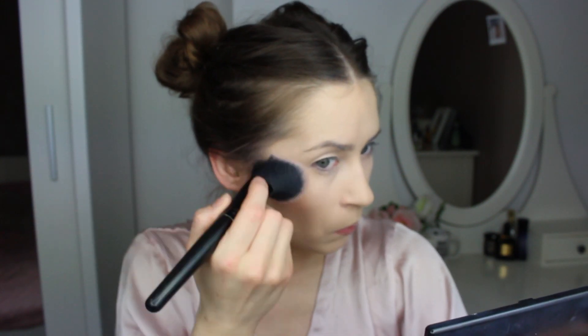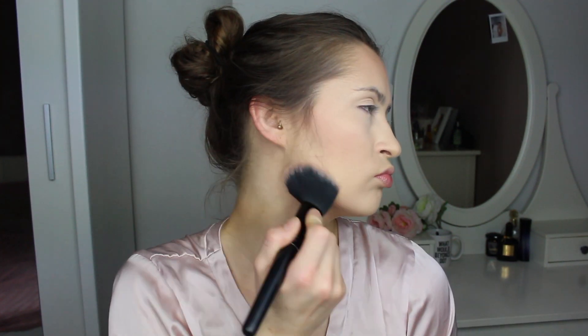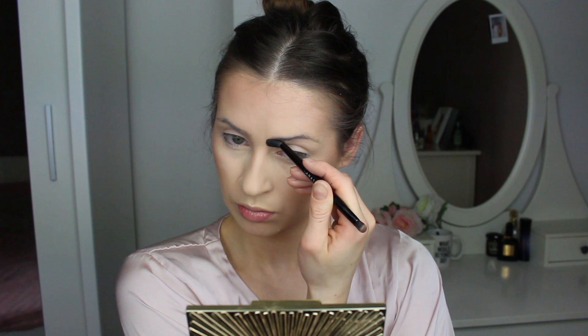Now I'm using this bronzer from the Sleek palette to contour my face slightly. By the way guys, sorry for delaying this video — I've been ill for the last two weeks and at one point I lost my voice. Sorry about that! And now I'm taking this MAC bronzer just to warm up my face a little bit more.